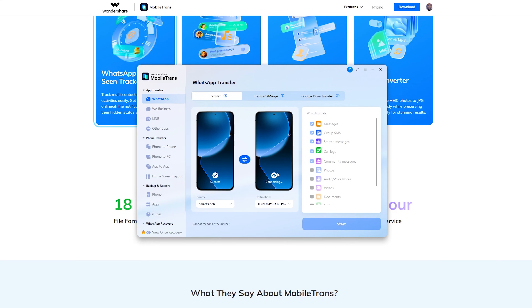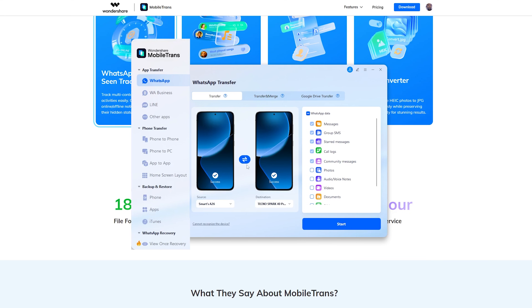First, you need to download Mobile Trans on your PC. I have a link in the description of this video that you can use to download the software on your computer. Once it's installed, open it up and you'll see a clean interface with many options. Since we are transferring WhatsApp chats, select WhatsApp or WhatsApp Business depending on the type of WhatsApp you are moving files to.